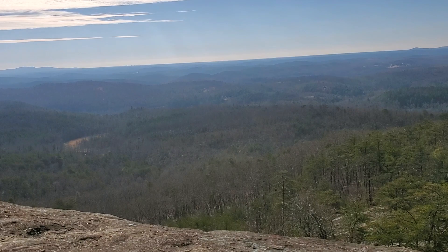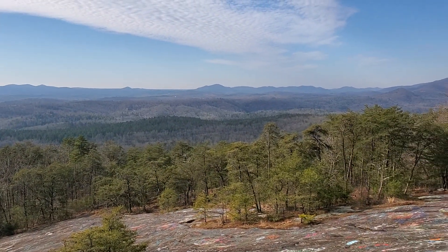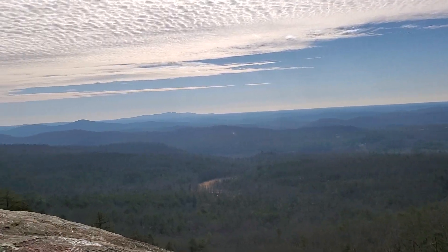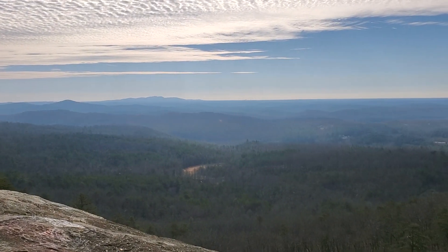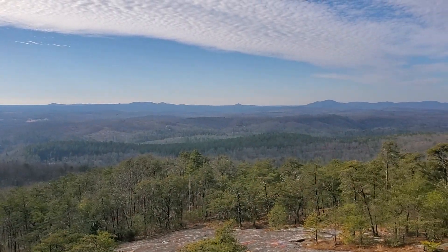Now we're approaching the edge — hope you guys can see and hear me. It's pretty beautiful up here. It's not that far of a drive for me, maybe about 30 to 40 minutes depending on traffic. It's a nice cruise up, just thinking about the drive, flogging whatever machine you're in, and then getting a great view up here on top of this rock.